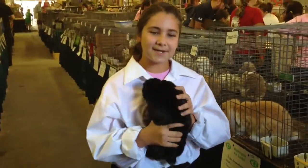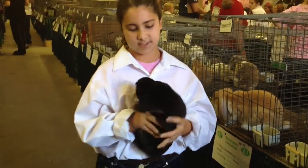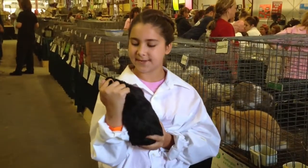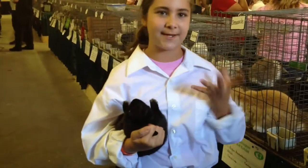He is a black senior buck, which is a boy. His name is Snickers. He's a Polish. Right now I'm having control, so I grab his ears in the back of his neck like this. It just makes me have more control so he doesn't freak out.